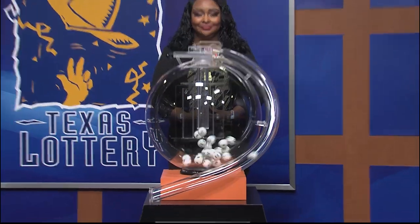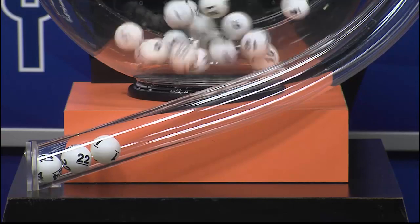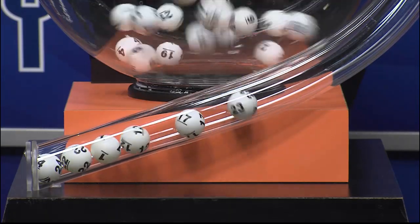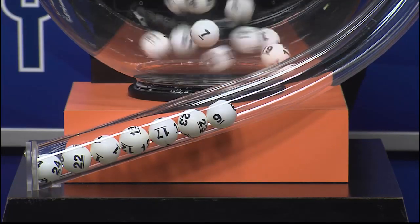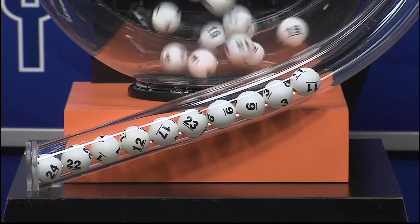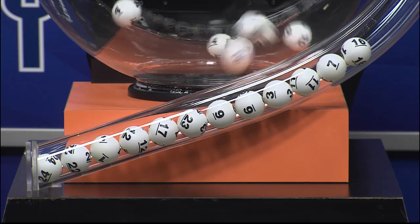Now it's time to play All or Nothing. Tonight's All or Nothing numbers are 24, 22, 1, 12, 17, 23, 9, 6, 3, 11, 7, and 16.